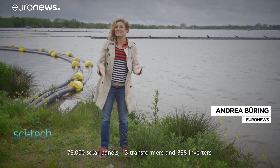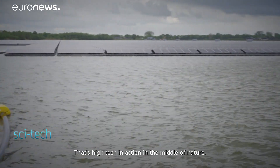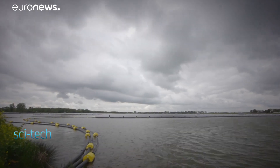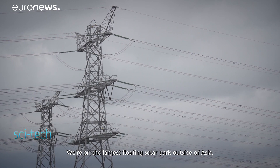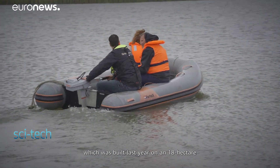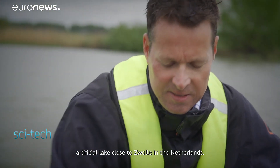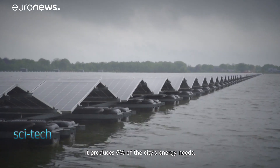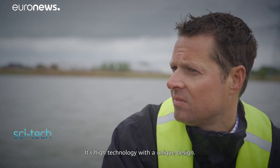73,000 solar panels, 13 transformers and 338 inverters — that's high-tech in action in the middle of nature. We're on the largest floating solar park outside of Asia, which was built last year on an 18-hectare artificial lake close to Zwolle in the Netherlands. It produces 6% of the city's energy needs — it's high technology with a unique design.